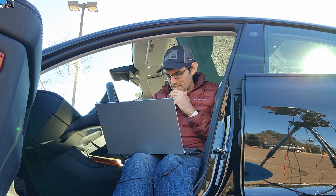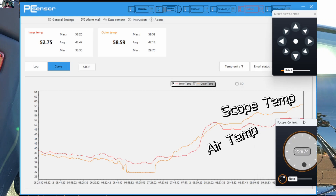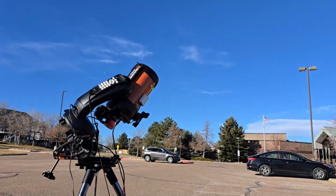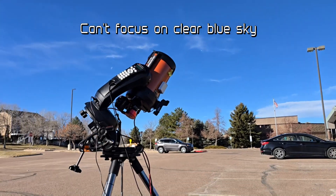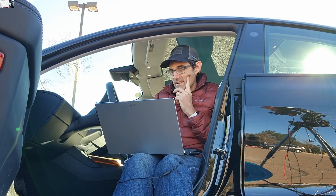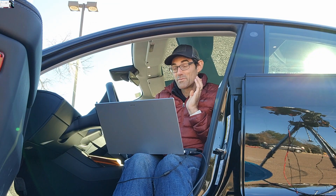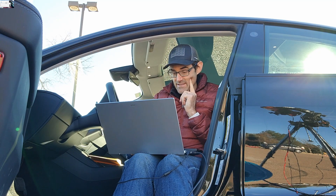I just hope the temperature of the scope hasn't changed that much. It's gone up a couple degrees — I just need it to stay steady. Temperature changes focus and I don't have anything to focus on right now. I focused on the moon earlier and adjusted the focus a little bit to allow for about a one to two degree temperature change in the scope. But the temperature of the scope can heat up really fast when the sun hits it.